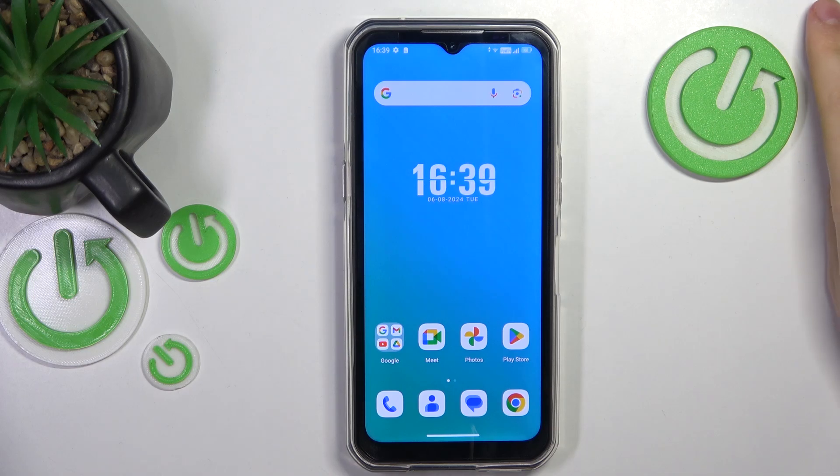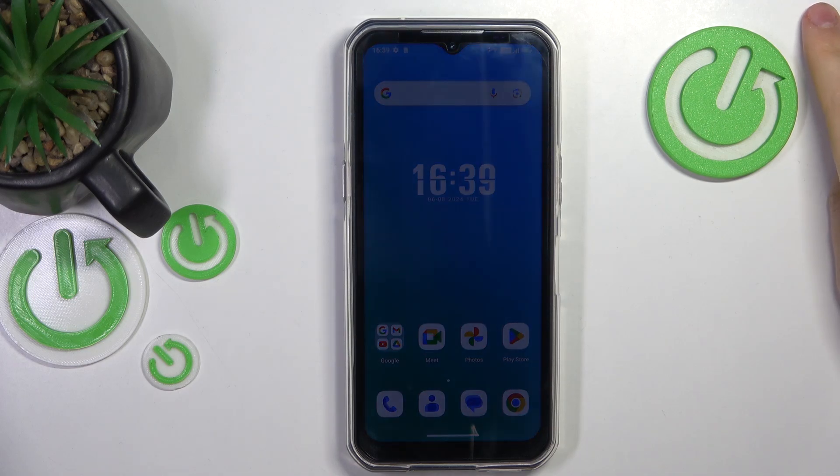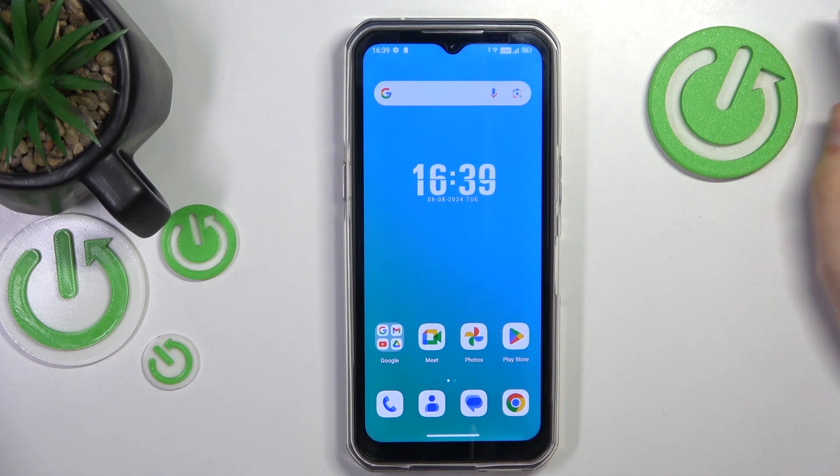This is the OCCATEL WP35, and today I'll show how you can fix incoming phone call receptivity problems on this test device.